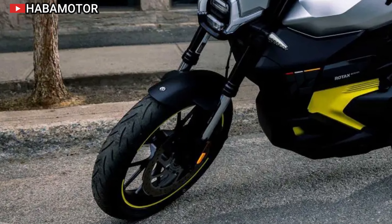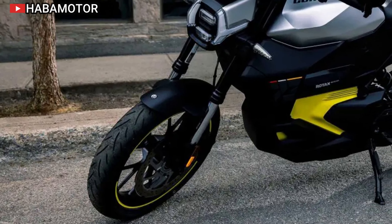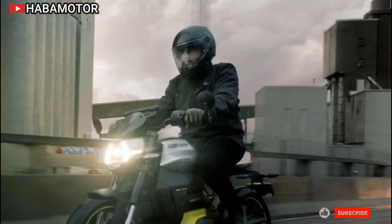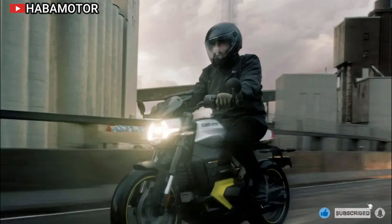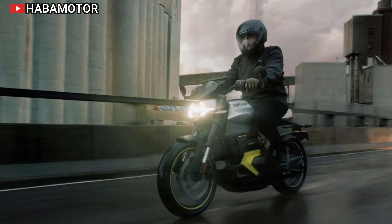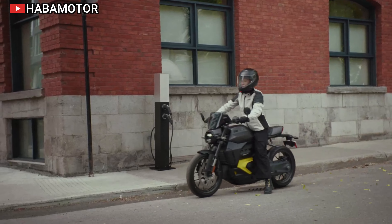The Can-Am Pulse 73 offers a highly connected riding experience thanks to its integration with Apple CarPlay and the BRP GO app. Riders can easily access navigation, music, and other apps through the 10.25-inch touchscreen display, which enhances the overall riding experience.